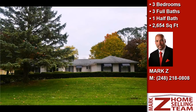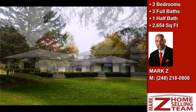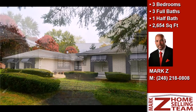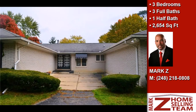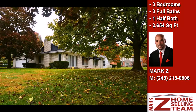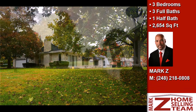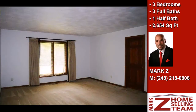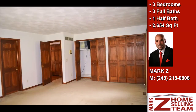This property is a three-bedroom, three full baths and one-half bath ranch. Interior features of this property include a gas fireplace, an intercom system, an unfinished basement, and a family room. On the outside, this property features a patio. The approximate square footage is two thousand six hundred fifty-four square feet.